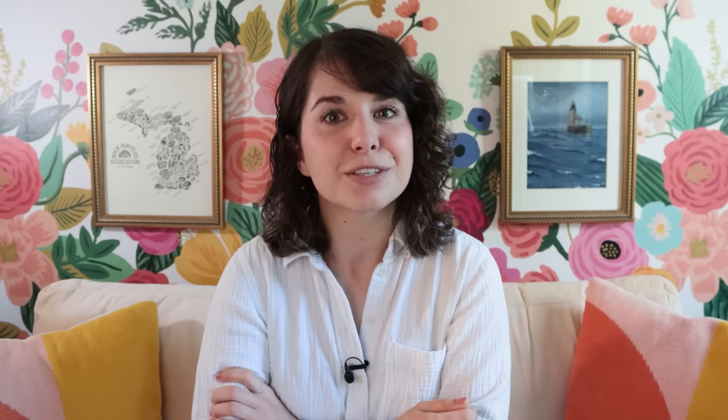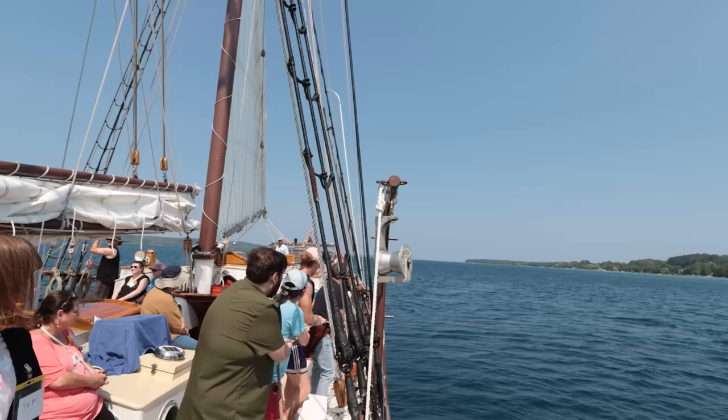Regardless of what you call them, those sails are no joke to raise. I got to help raise the largest sail, the mizzen, and by the time we were done, my dominant arm was feeling it. That's because there's no super fancy equipment to help get those heavy sails up on the Alliance — just human muscle power and good old fashioned pulleys.